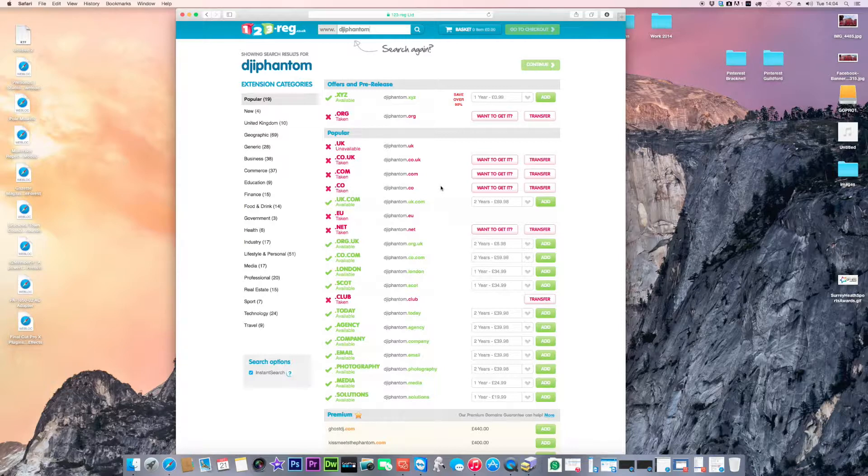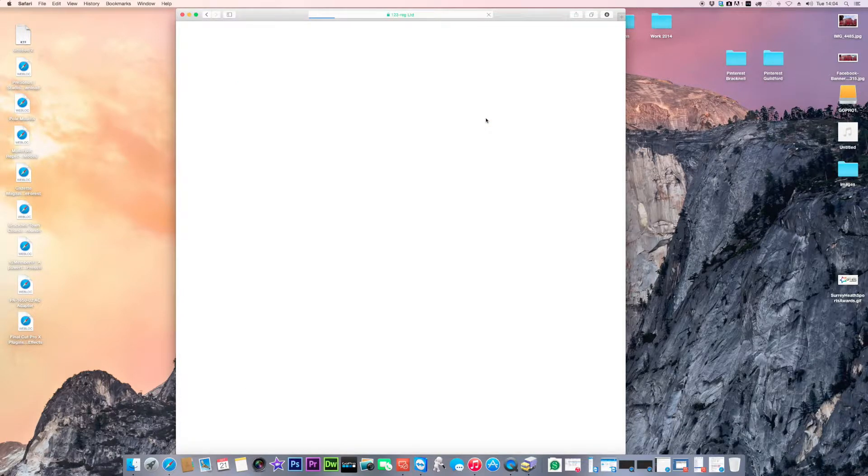I normally tend to take the .uk and .co.uk. This one I recently purchased, so for this tutorial we'll go through the process. Add it to your basket — you can add more than one. For a UK website just keep .uk and .co.uk; forget .com, .london, .today, or .agency — not really worth it. Go to your basket and click checkout.